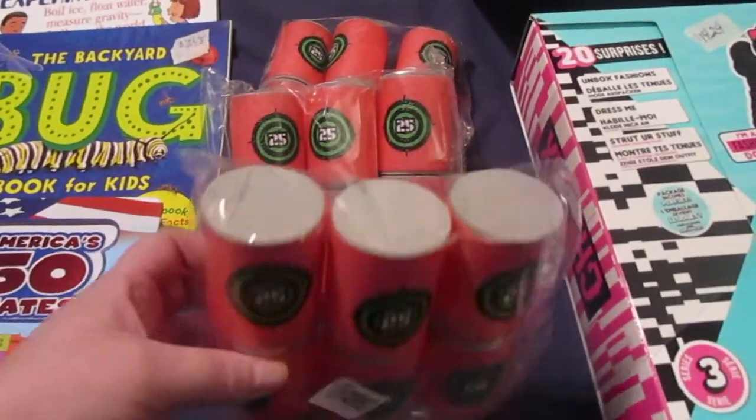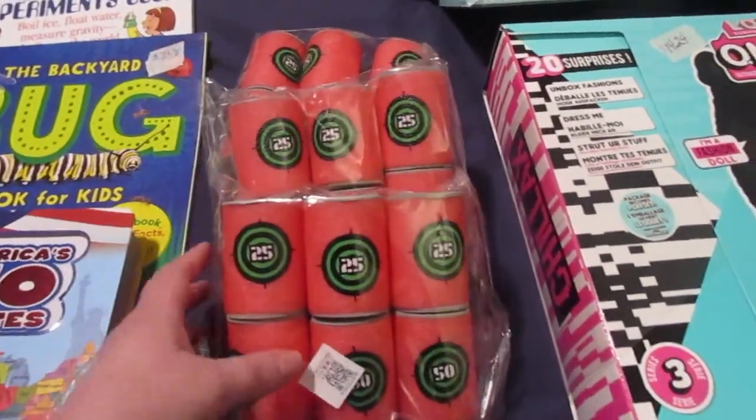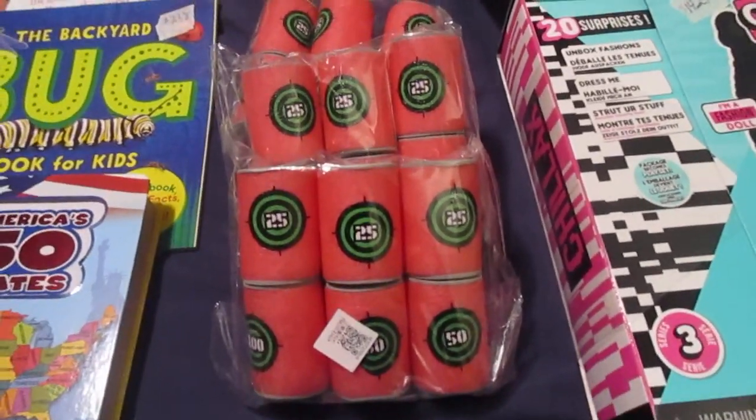Next I got her these little cans — they're Nerf targets for her to shoot at with her Nerf guns.